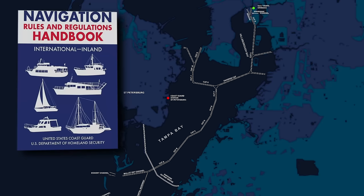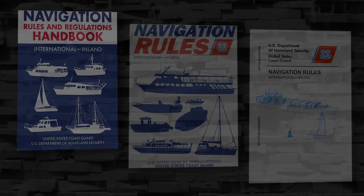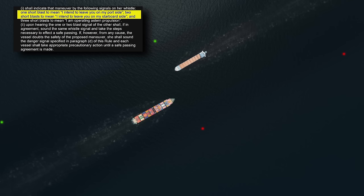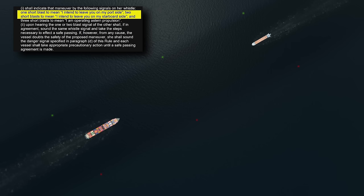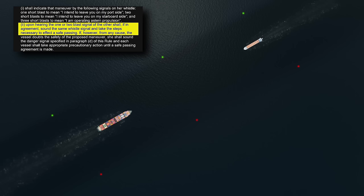In addition to radio calls between vessels for instances such as inbound-outbound encounters, it's common to acknowledge one another's intentions via whistle signals. Under rules of the road for inland U.S. waters: one short blast says 'I intend to pass by you on my port side'; two short blasts say 'I intend to pass by you on my starboard side.' If the other vessel agrees, acknowledgement is by sounding the same blast pattern in response.